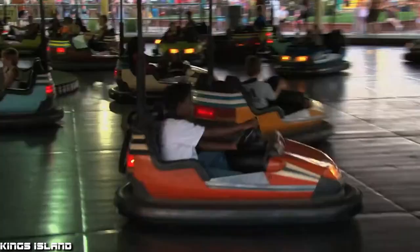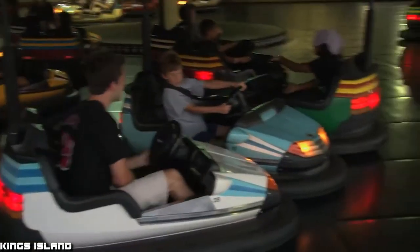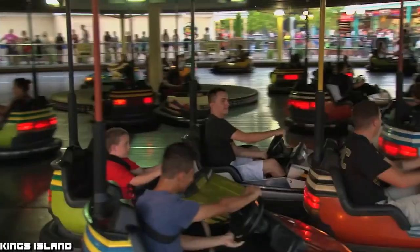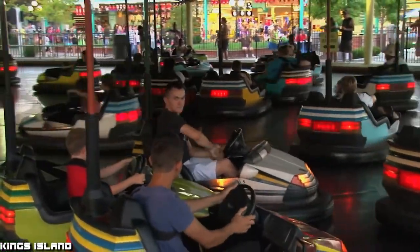Due to the ride's design, it was only available as a permanent model. The Witching Waves is now seen as the first bumper car type ride, made at a time when other methods of propelling the car were not easily available. The widespread availability of powerful electric motors and the invention of the electrified grid ceiling made the Witching Waves obsolete and caused the modern Dodgem/bumper cars we see today to become mainstream.